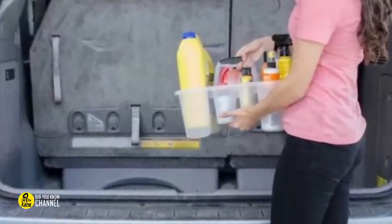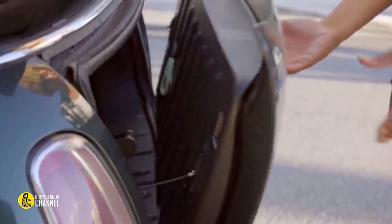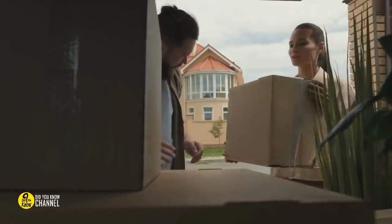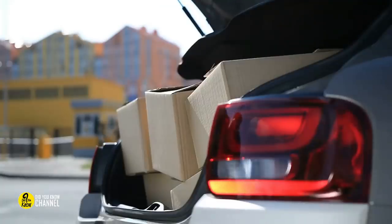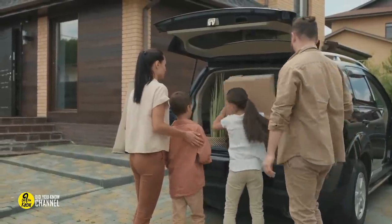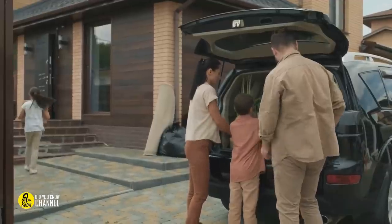Put a shower caddy in the trunk: if you're the type to think ahead, you probably keep some emergency car supplies in the trunk, such as oil, a funnel, a rag, a flashlight, and so on. Consider getting a shower caddy to store all of these important items securely so they aren't rolling all over your trunk when you need them, and so you don't get anything else in the trunk dirty.